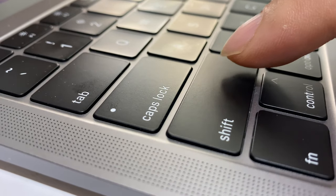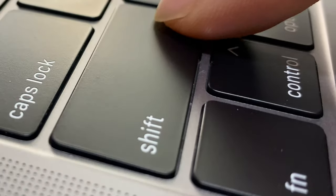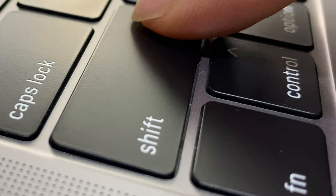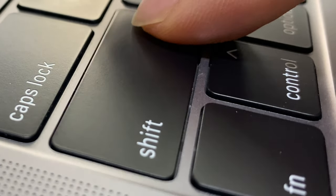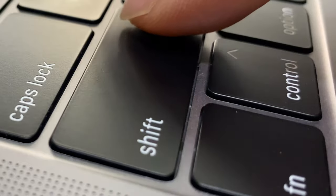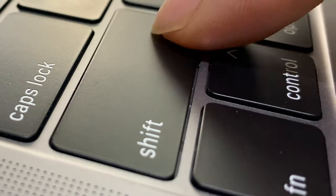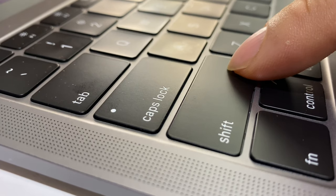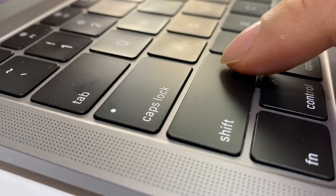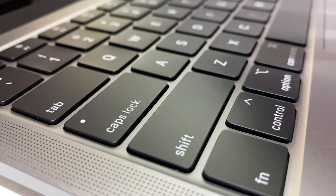I actually don't think these keys feel that bad — the butterfly mechanism in this version of the keyboard seems to work pretty well. When I press on one side of the key the whole key travels down in parallel, which is actually pretty nice. But it does not have a lot of travel — it's probably not even a millimeter above the chassis, and since it doesn't go flush or below the chassis it's probably only transiting maybe half a millimeter. I don't think it's the worst thing ever.